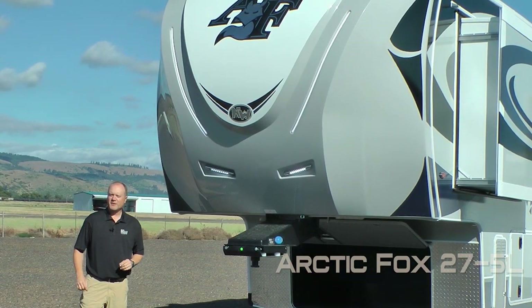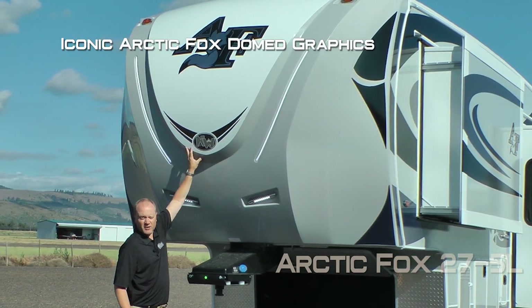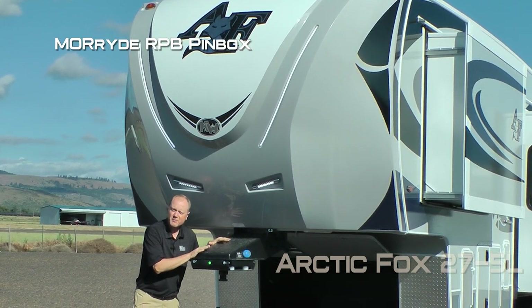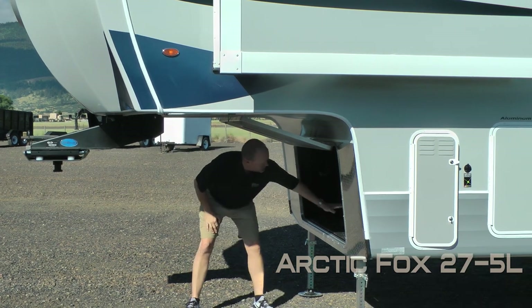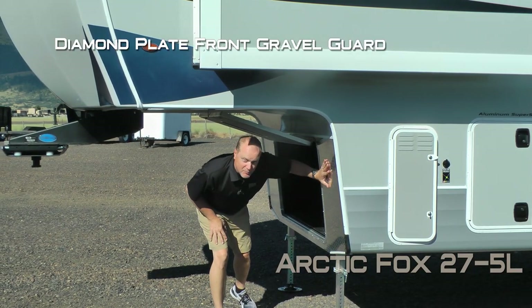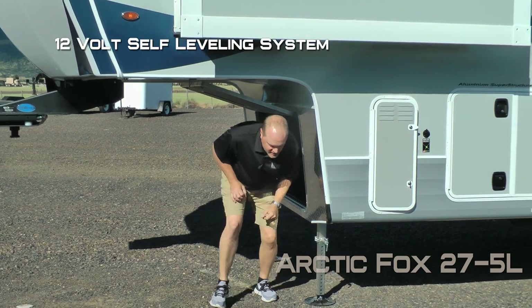Here are a few features and benefits beginning with a full fiberglass front cap, raised badge with domed iconic graphics, LED accent lights, two independently switched hitch lights, Morite RPB pin box, independently switched LED cargo station light, and generator ready — if you choose not to option in a generator, you have access to a huge storage compartment. Also includes a diamond plate front gravel guard.